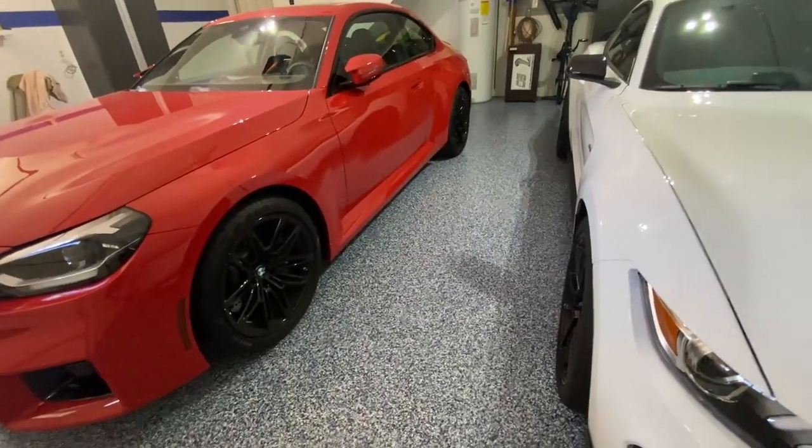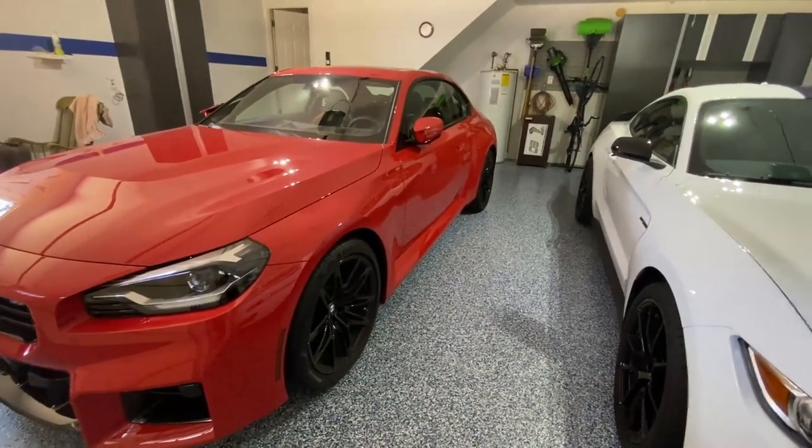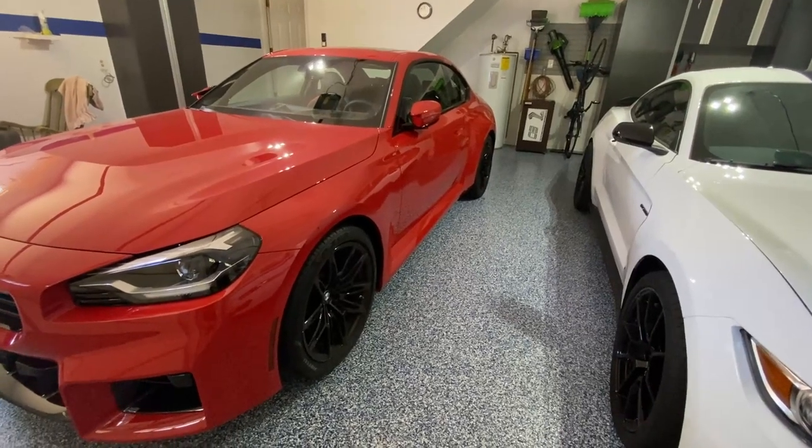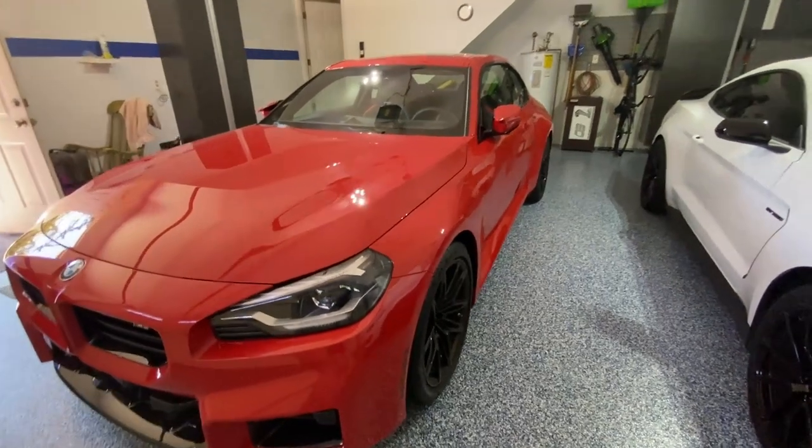I used to own one of the original S2000s over 20 years ago — a car I wish I had never gotten rid of. And this is the first car I've owned in 20 years that reminds me a little bit of what it felt like to drive the S2000.